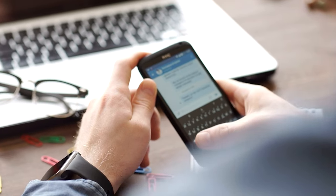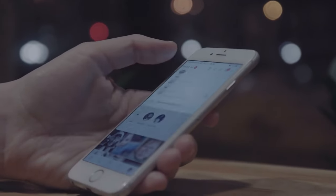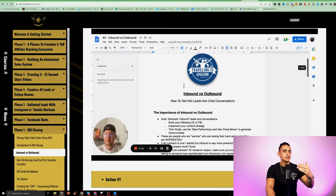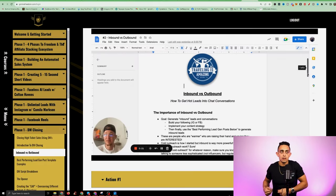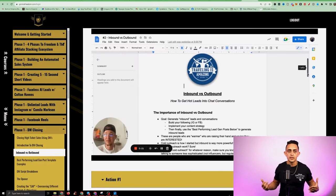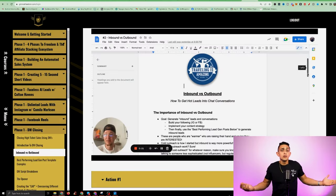If you don't know what DM closing is, think about it like this: if you're on Facebook or Instagram and someone messages you or they're interested in what you have to offer, he's going to show you the exact script you need to say to be able to close a sale. This is super important because if you don't know how to talk to people, if you don't know how to close a sale, then you could lose it.